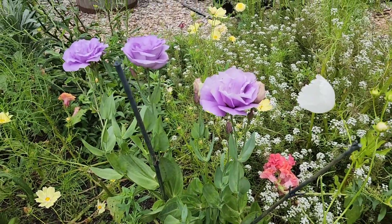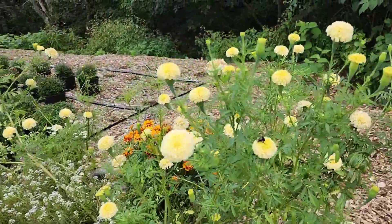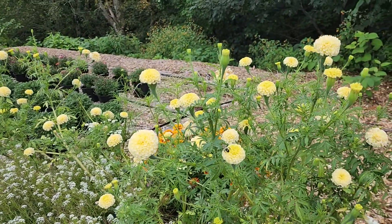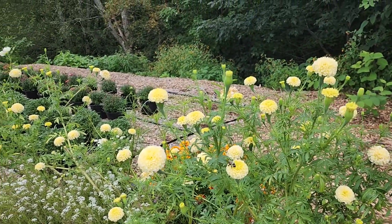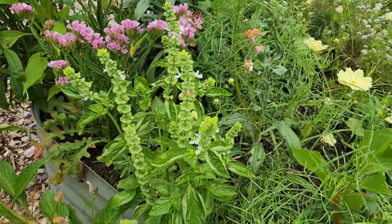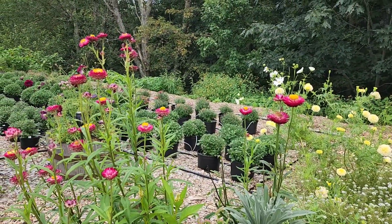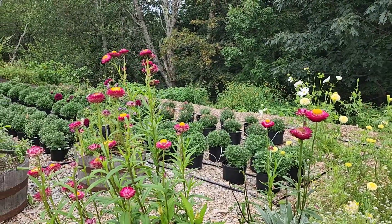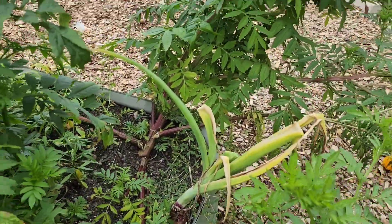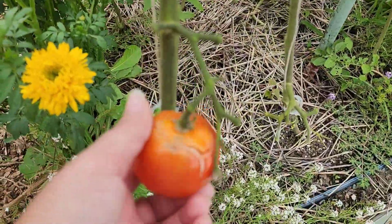I need to clean up these marigolds - this bed got away from me a bit this year. These giant marigolds, the pale yellow ones, I'm loving those. Those with the lisianthus actually look really really good. Same thing with the cosmos - got away from me a bit. I need to let some basil go to flower and seed so I can use it as greens. The straw flowers I got behind cutting for dried wreath making, so I need to come in and clean those up as well. The marigolds are really starting to have some issues here.